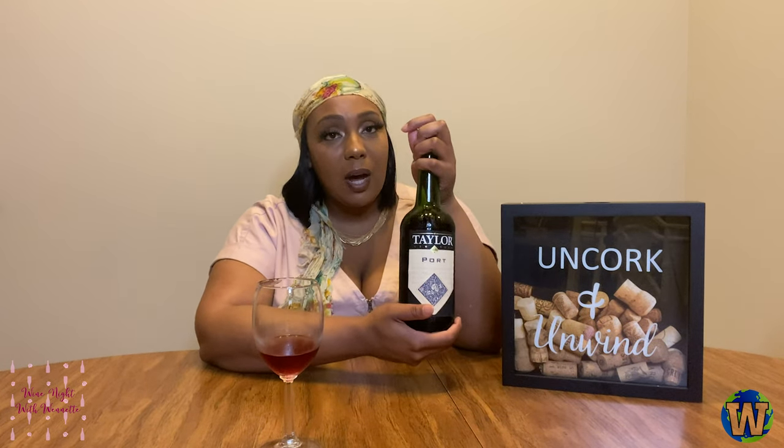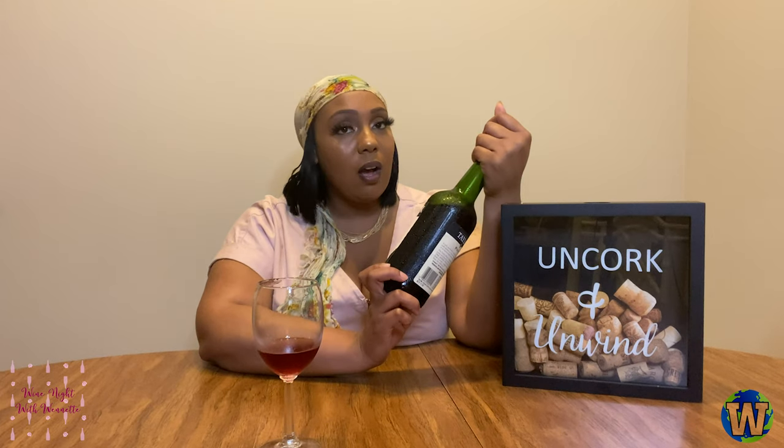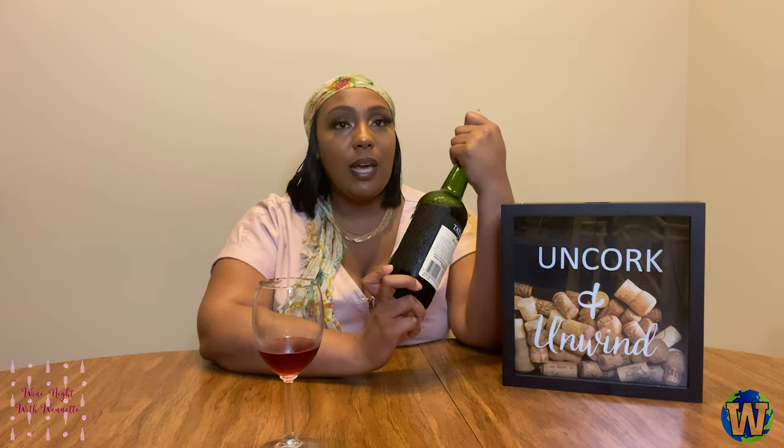I'm definitely going to give this a 10 out of 10 because the great alcohol content — 18% — is higher than most wines I've had on this show. Taste is amazing. I have no complaints. And the price: I paid $5.99 for this wine, y'all, and this is a pretty big bottle. With this much alcohol content and a great taste, I feel like you can't beat this.